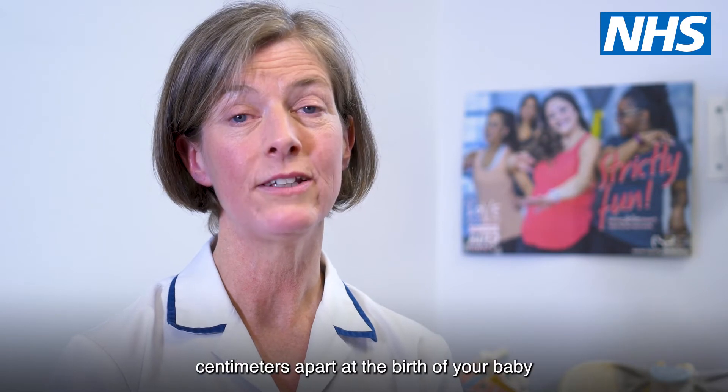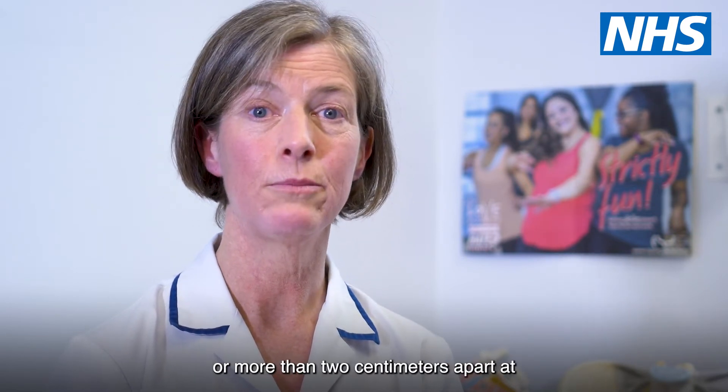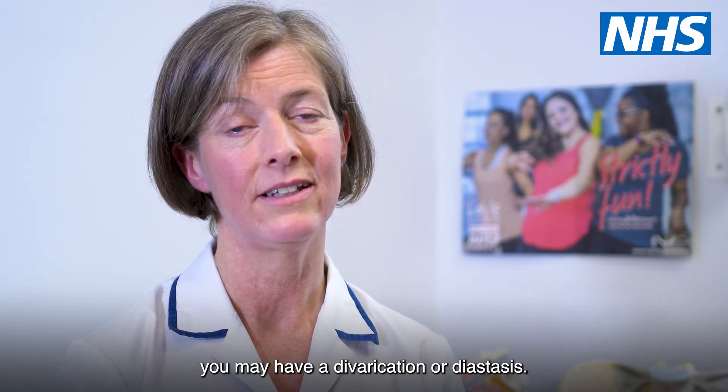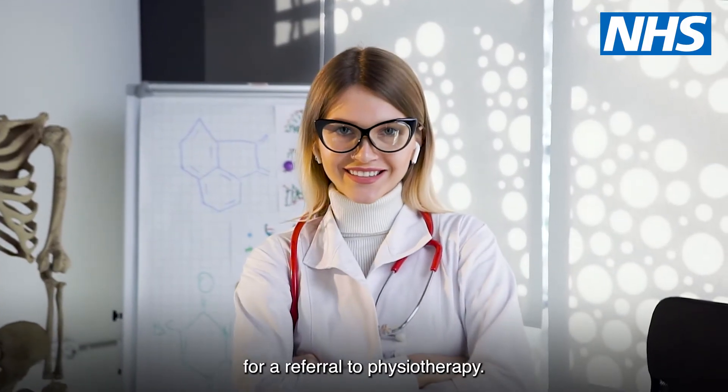If your muscles are more than five centimetres apart at the birth of your baby, or more than two centimetres apart at six weeks postnatal, you may have a divarication or diastasis. Ask your GP, midwife or health visitor for a referral to physiotherapy.